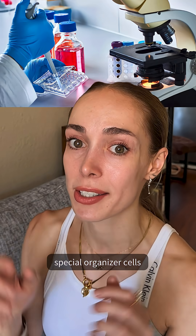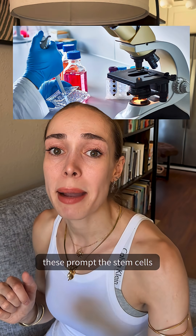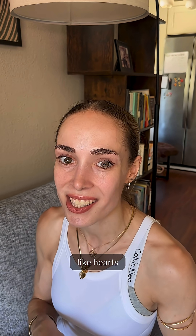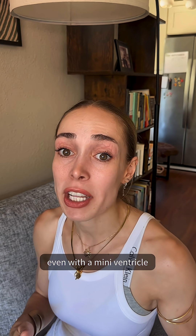Here is where things get even more mind-blowing. Researchers coax stem cells using special organizer cells. This prompts the stem cells to form structures that look and beat like hearts, even with a mini-ventricle.